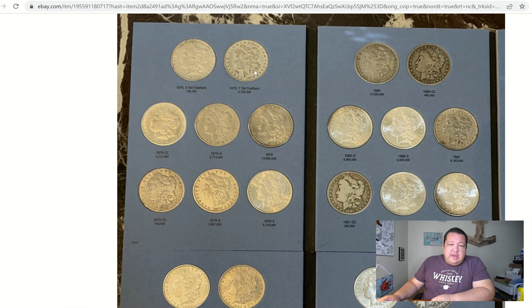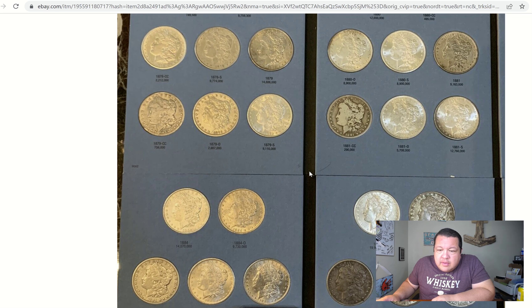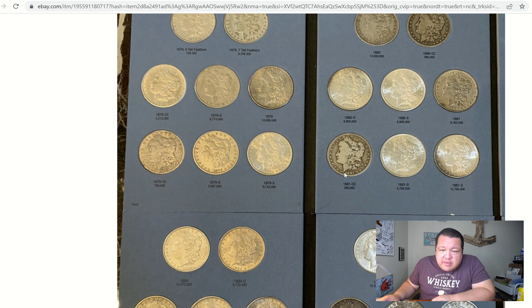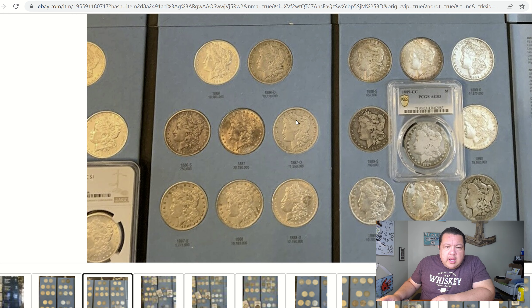There's a 1878 seven-tail-feather variety, and the 1878-S is another semi-tough date in higher grades — you're going to pay a boatload for those. The 1885-CC is in phenomenal shape at MS-61, that's like a $500 to $600 bill. We also have the 1884-CC, which looks to be a GSA crack-out because it's very nice and minty. There's an 1880-CC and an 1881-CC — a very, very tough date.